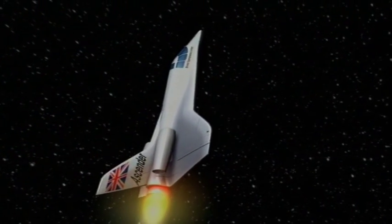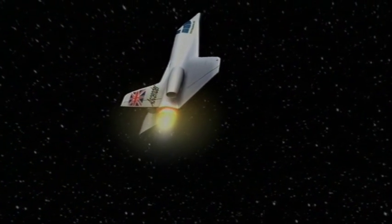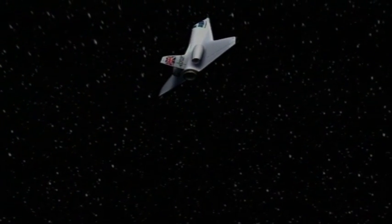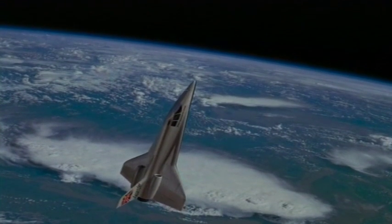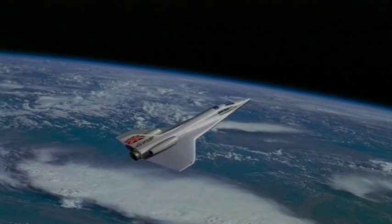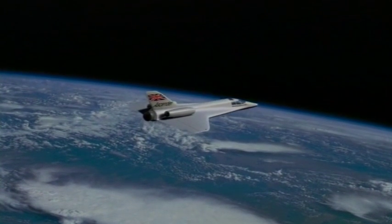When it gets to about 40 miles high the rocket fuel is used up, but it's going upwards quite quickly so it carries on up unpowered. Once it starts to leave the atmosphere, the pilot uses the little reaction rocket motors to get into a horizontal attitude so that people get a better view, and it carries on to a peak height of just over 60 miles.